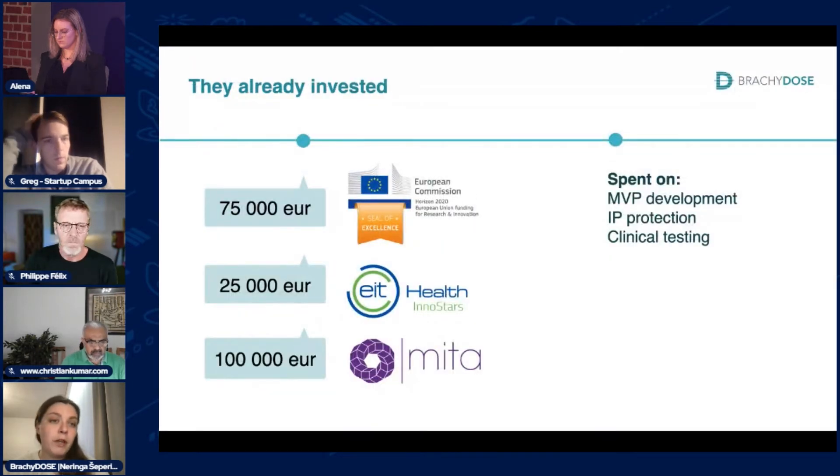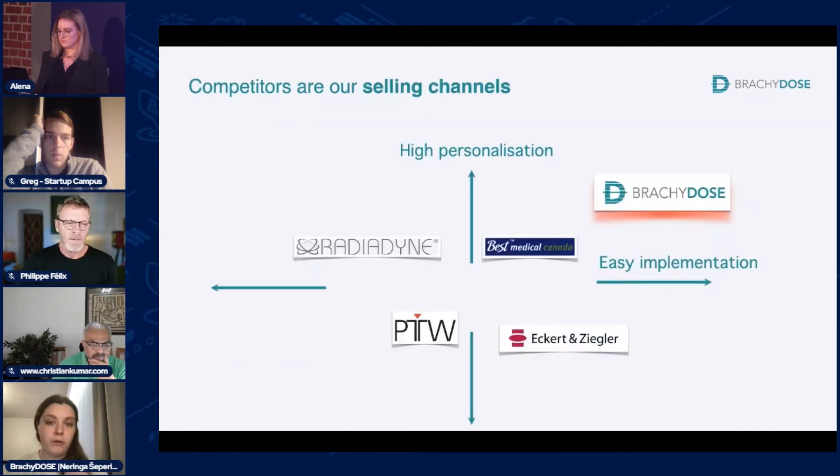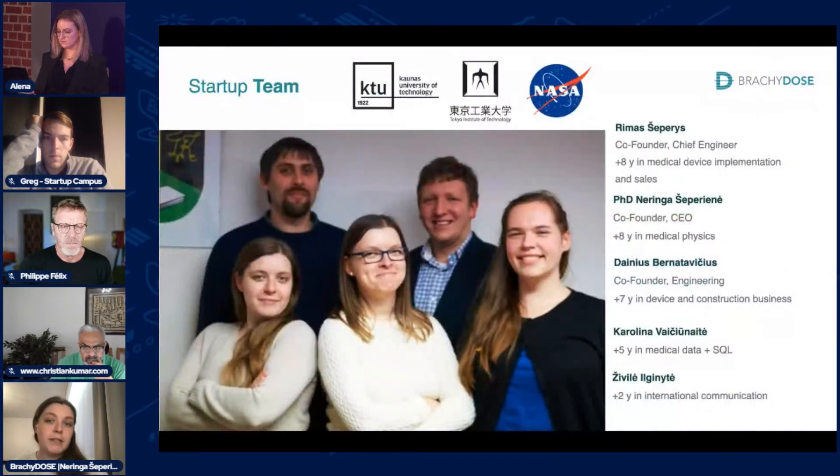We now have a prototype undergoing pre-clinical and clinical testing at the National Cancer Institute. Radiotherapy is performed in more than 150 countries, and we can target more than 7,000 facilities in Europe and the US, with more than 1,000 reachable within the European Union. Brachydose is not alone in this competition, but it's easy to use, easy to implement, and designed not only for high-quality hospitals but also for mid-income and lower-income hospitals and facilities.